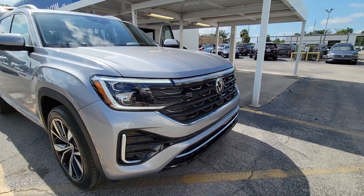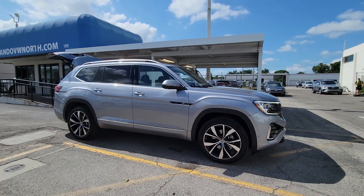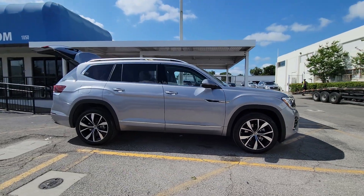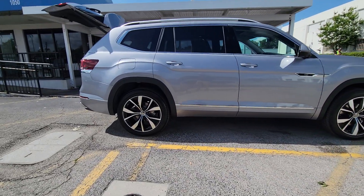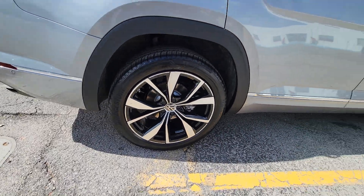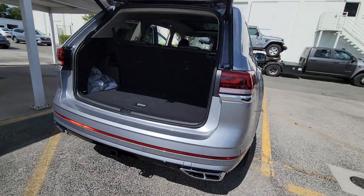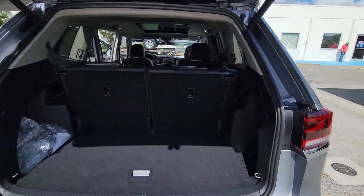Here is a wonderful 2024 Volkswagen Atlas. Explore your world with confidence in this solid, tech-savvy Atlas. It leverages advanced safety and connectivity tech to keep you secure and entertained, while its spacious, comfortable cabin lets you relax and enjoy the ride. The following are some of this vehicle's highlighted options.